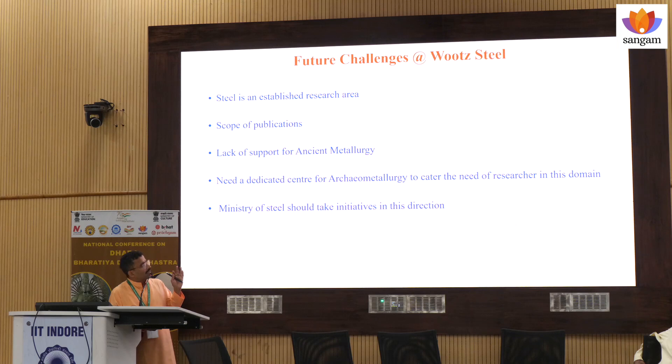We should focus and the government should somehow provide some initiative. I am happy that IKS is taking interest in such things and they are financing in our department. There are three such projects funded by IKS.